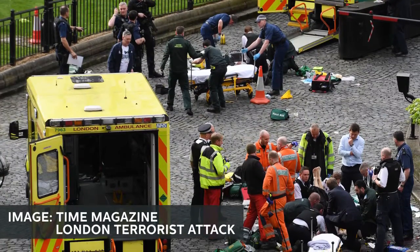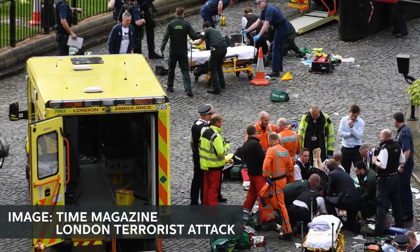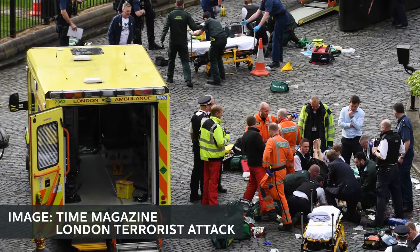Have an exit strategy. Know how you will get out of harm's way without needing to rely on assistance. A crisis may prevent or delay emergency responders' ability to get to you, and there will be many people needing help. Follow instructions from local authorities about security and evacuation. Doing so can save your life.